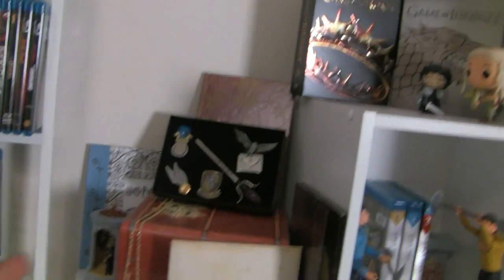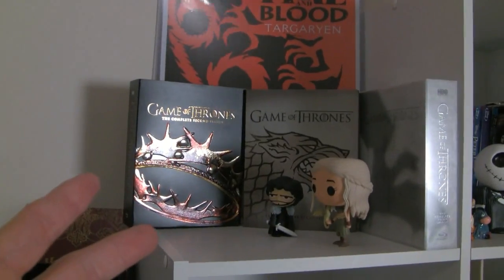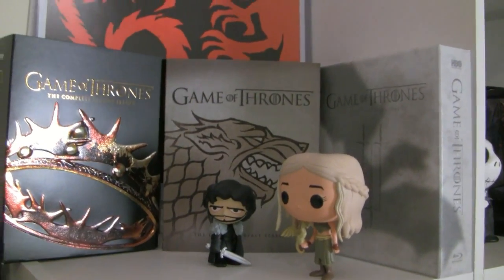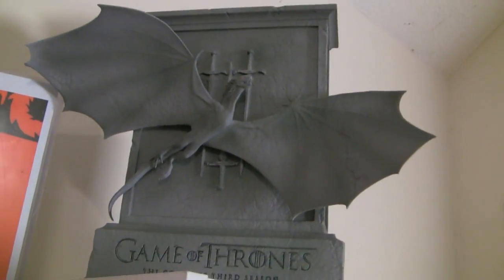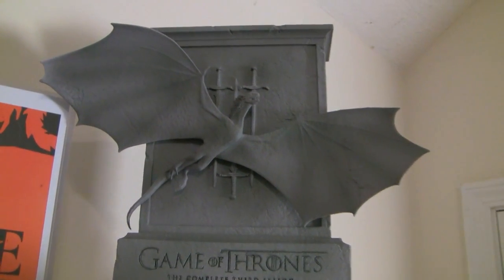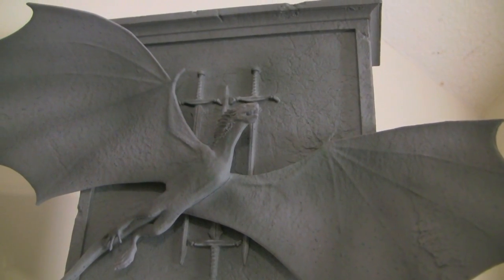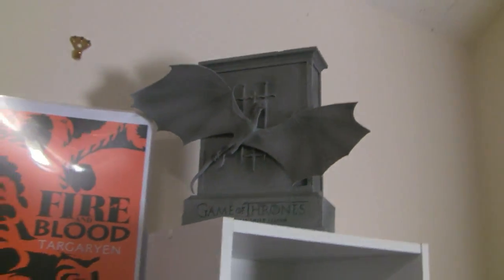I wanted to keep a theme — sort of a fantasy theme — and go up to Game of Thrones. I love how I have this arranged here. Eventually I want to get a little Tyrion and have the three of them. This box set, which is really cool looking, is actually the Amazon exclusive Game of Thrones Season 3 — and I just had to have it with that dragon. Just really cool looking.